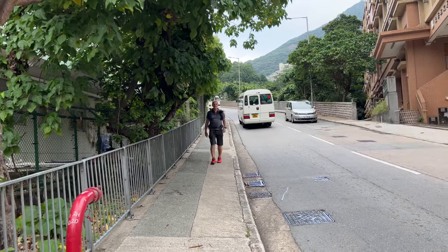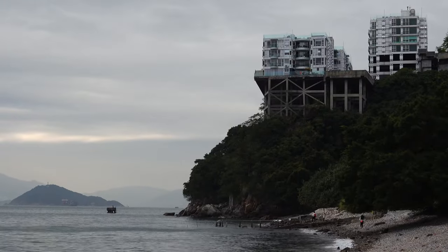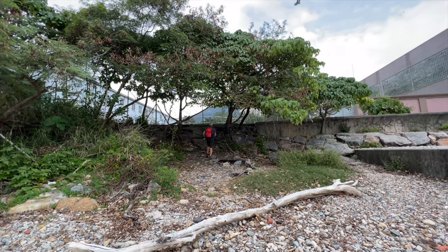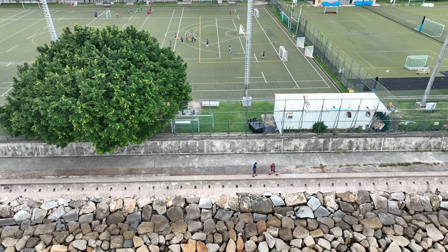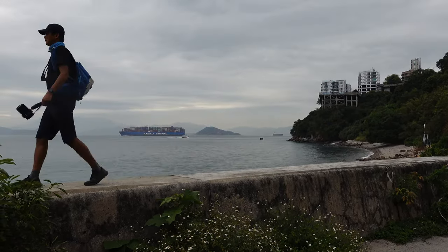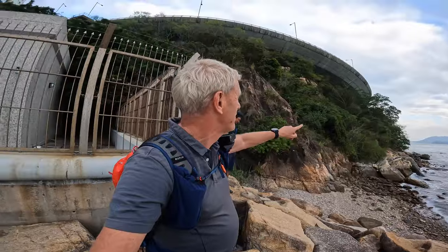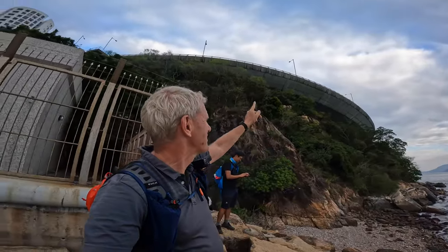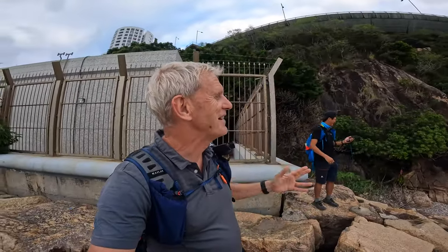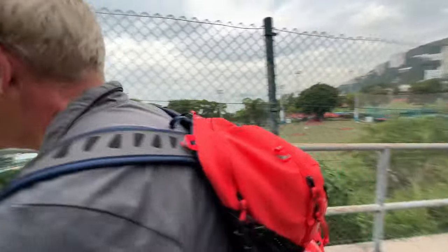After dropping off the bus at the start point, we walk down Victoria Road to our first opportunity to cut down to the sea. At the Sandy Bay Swimming Shed, we skip over a rocky beach to a wall that takes us to the Stanley Ho playing fields. Here we make the mistake of continuing on the sea side of the stadium instead of cutting back to Shawan Drive. The answer was the road, which we had to double back to reach.